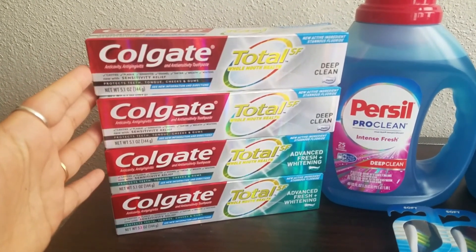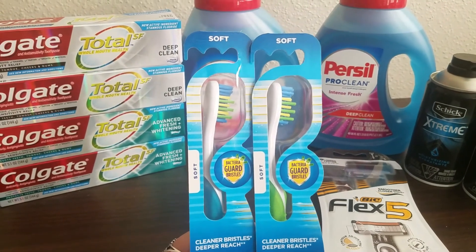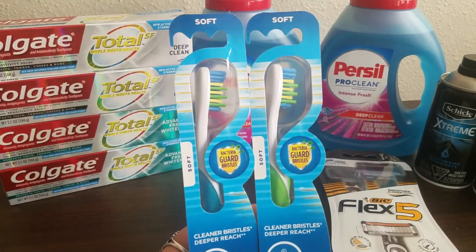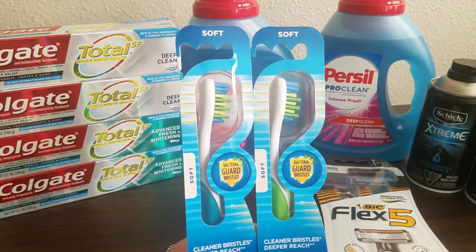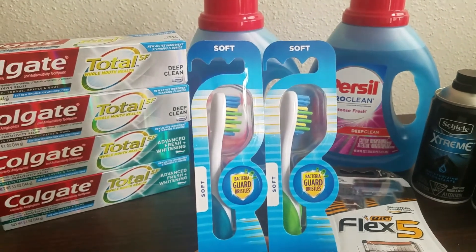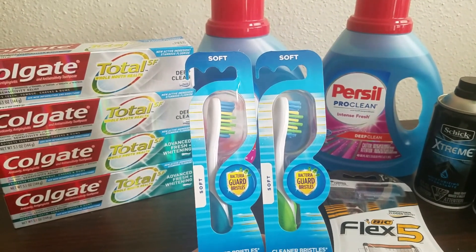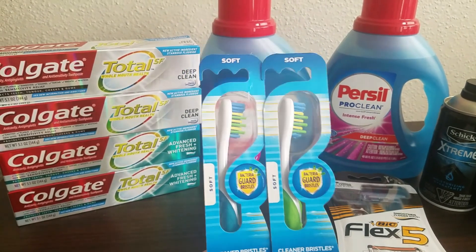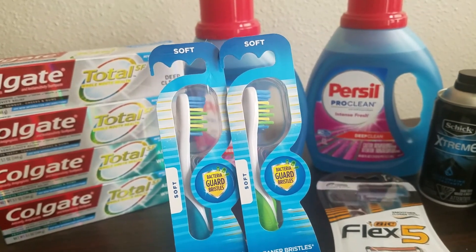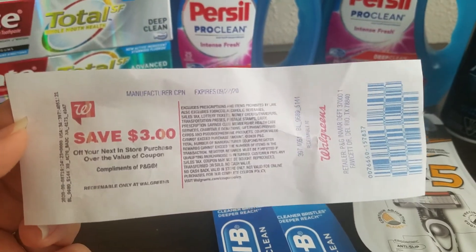The next freebie is on select Crest or Oral-B products — toothpaste is also included on this deal. Select Crest or Oral-B products are on sale for $2.99, buy two, get a $3 register reward. I had two separate $3 off two Crest or Oral-B digital coupons. I grabbed two of these, used that $3 off of two digital coupon. If you had no points you'd pay $2.98 out of pocket, or roll 3,000 points, and you'd get back that $3 register reward, making these two completely free.